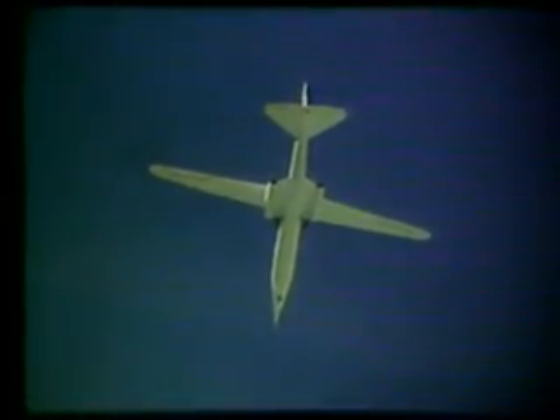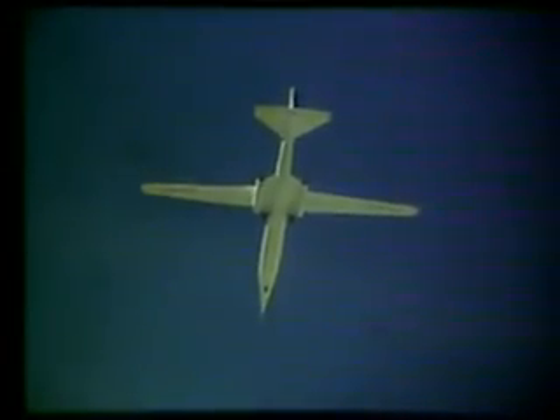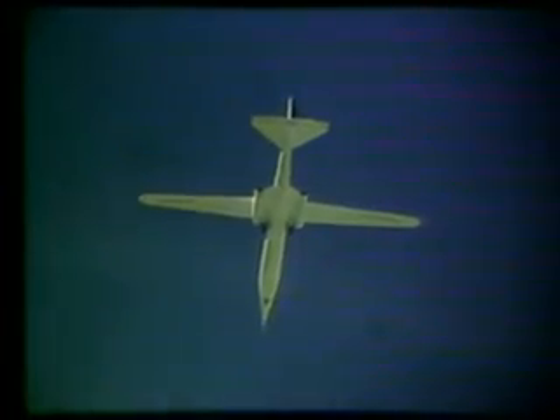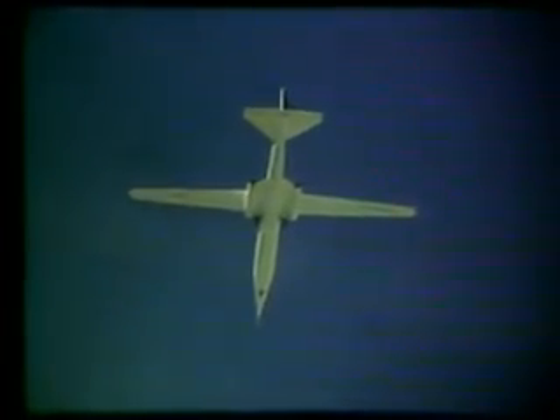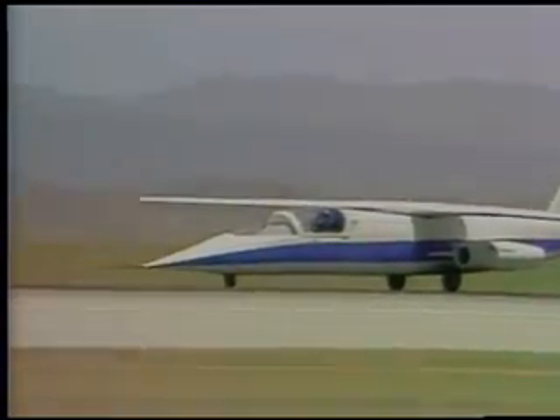The pilot of the scissor wing concept plane can pivot the wing up to 60 degrees, decreasing the air drag and making it possible to fly faster and farther without increasing fuel consumption. The AD-1 scissor wing has made several successful flights.